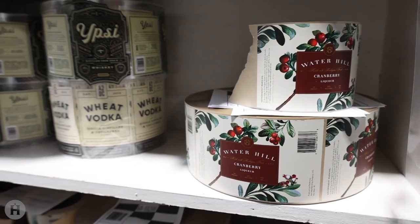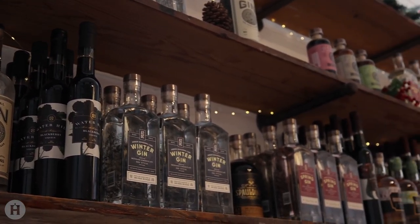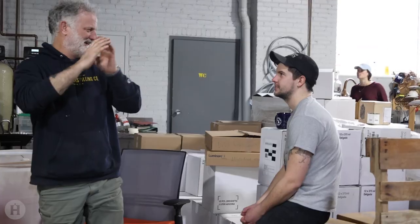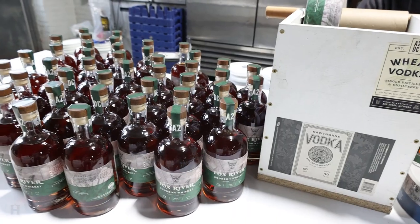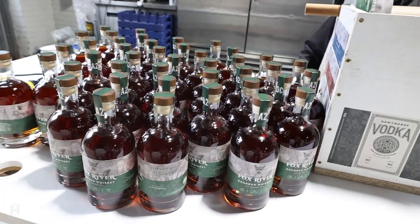Any future products only serve to strengthen their already impressive lineup of available spirits. This includes their Ann Arbor seasonal gins, wheat vodka, Fox River whiskeys, schnapps, liqueurs, and even an absinthe. It seemed to us that the team at Ann Arbor Distilling Company has a penchant for punching above their weight, but we decided to go straight to the source and ask the authority. This is Rob Cleveland. The distillery served as his brainchild. Everything from the founding of the distillery down to the Fox River name of the whiskey line is part of his own personal story.